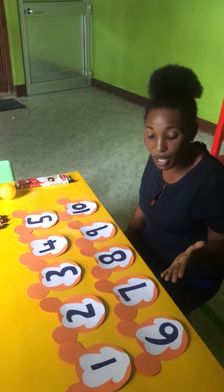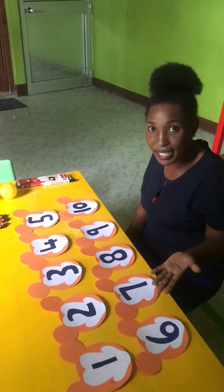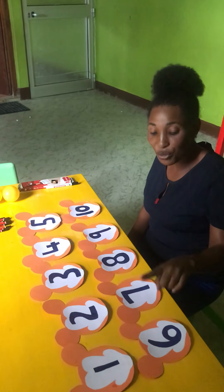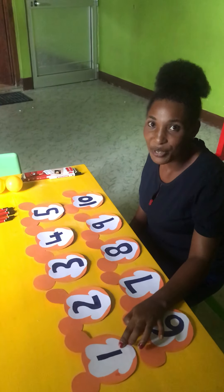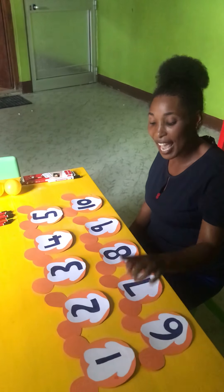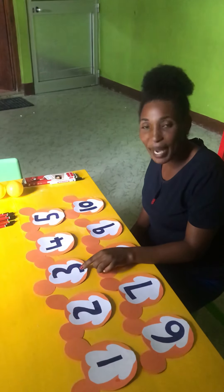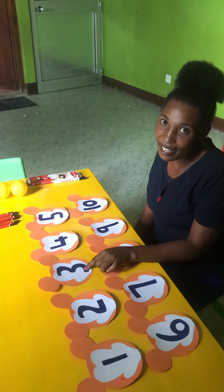Okay, I'm going to show you the numbers. Have you seen the numbers here? Wow, very good. Now you're going to show the numbers. Say number one. Good, very good. Say number two. Very good. Say number three. Very good.